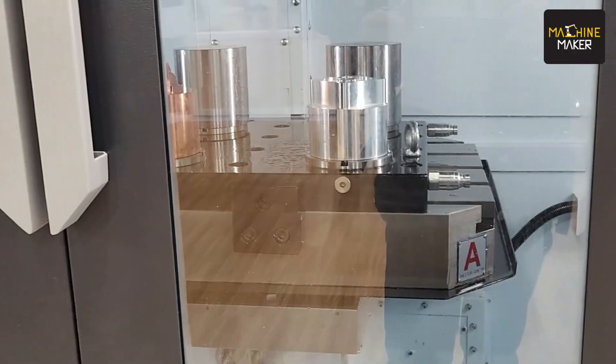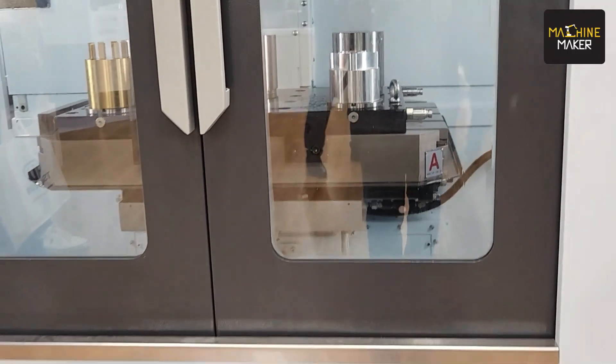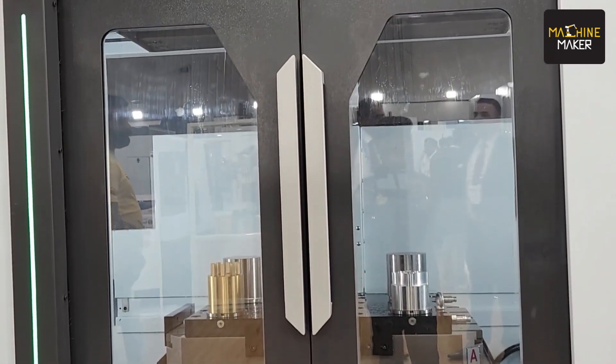Please take us through the booth of LMW and let us know what you are demonstrating at the show. First of all, I thank the Machine Makers for covering our stall today. In this Imtex 2023, we have taken 500 square meters of area. We have exhibited around 10 machines and 6 machines are very new. LMW is catering to different segments and giving end-to-end solutions, and keeping that in mind, we have come up with these machines.